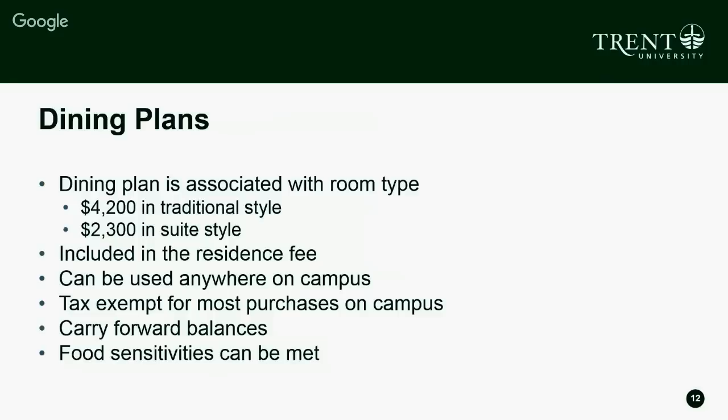When you get to campus and move into your residence building, you'll get a Trent University student card — your one-stop shop for everything on campus in terms of making purchases. You can load money onto that student card, and it comes loaded with money included in your dining plan to spend at the dining halls and a couple of off-campus venues. If you're living in traditional style residence — a single, double, or triple — you have a $4,200 dining plan to spend anywhere on campus.